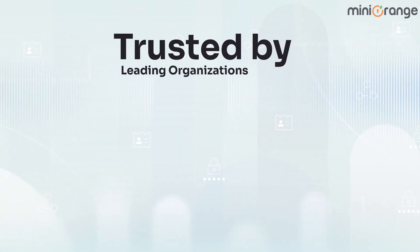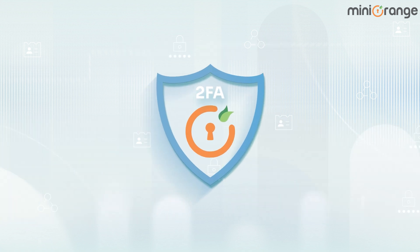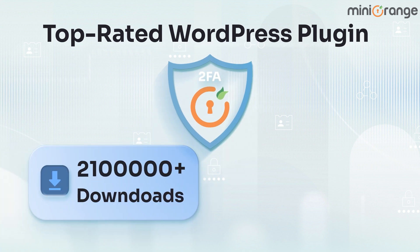Trusted by leading organizations like Infosys and the University of Texas, Mini Orange 2FA is the top-rated WordPress 2FA solution with over 21 lakh-plus downloads and the most five-star reviews.